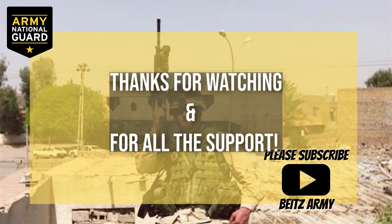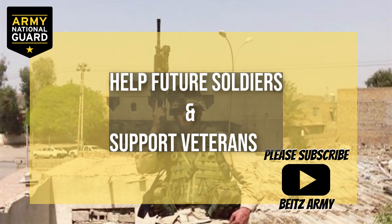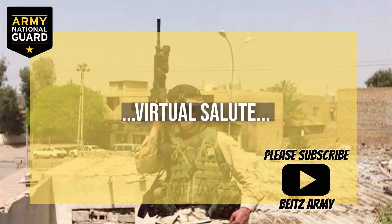Thanks for taking the time to watch this video. Please subscribe and become part of the Bytes Army. We are here to help future soldiers and support veterans. When my channel becomes larger, I'm going to use this platform to help soldiers and veterans beyond just making YouTube videos. I hope this video helped you. This is Sergeant First Class Bytes — I'm out.